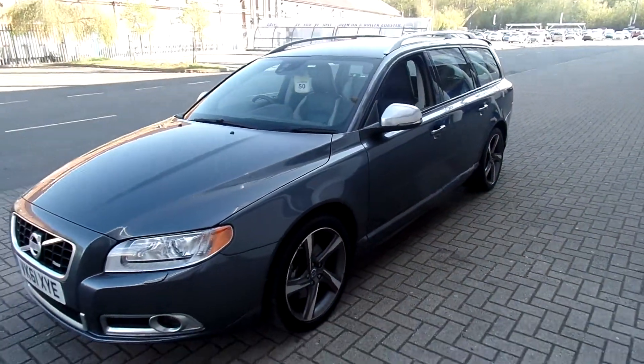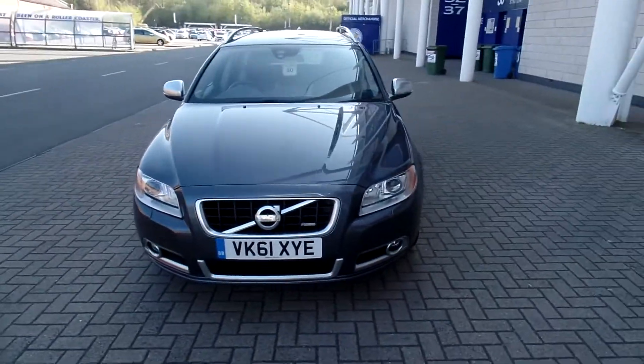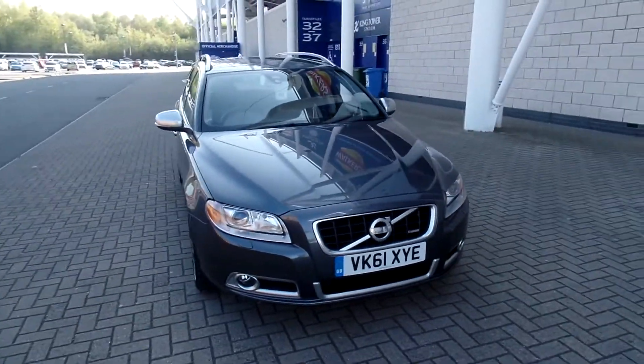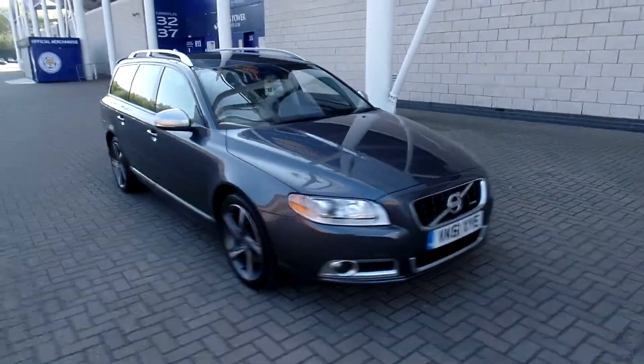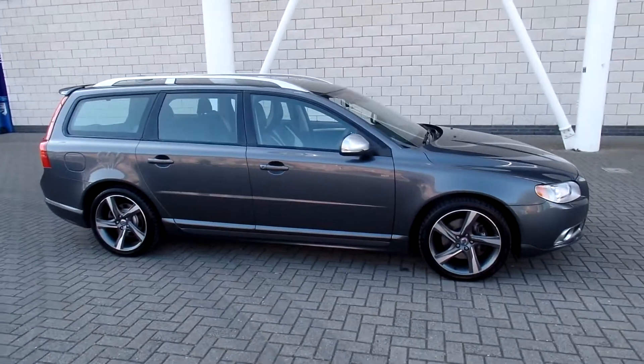The car is in fabulous condition throughout. Don't forget that for complete peace of mind, every used car at Sturgis will have a thorough inspection. The car will be supplied with a 12 months Volvo warranty, which will also include 12 months European roadside assistance.